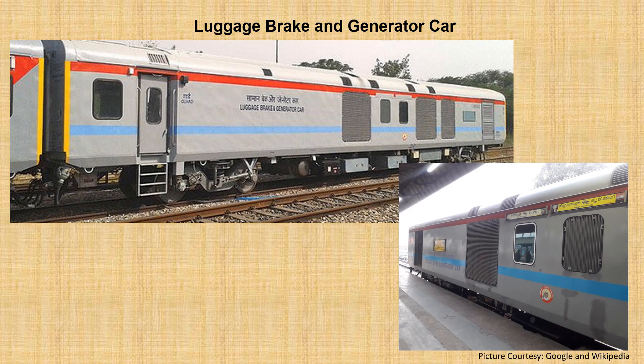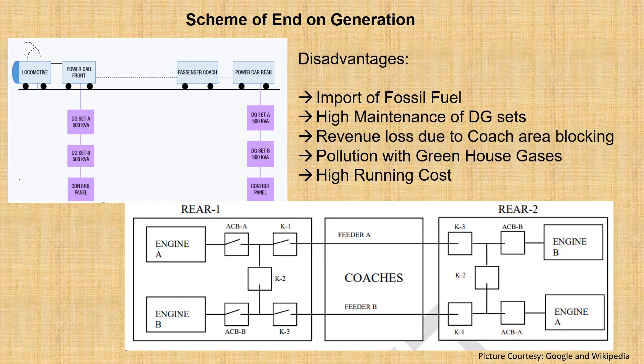It is common to find the luggage brake and generator car at the ends of the trains, containing 2 DG sets at each end. This was used to power the coaches. The below picture shows the scheme of end-on generation, where electrical energy is transmitted through two feeders in the coaches, generated by the DG sets.